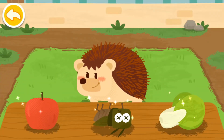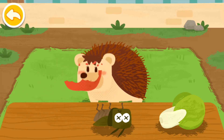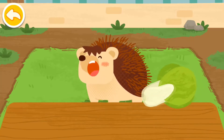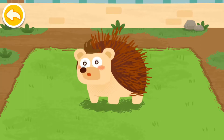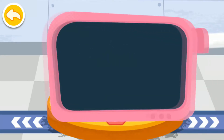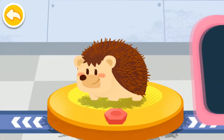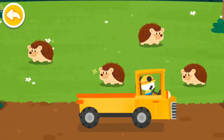The hedgehog likes to eat fruits, vegetables, and insects. Please help examine it. It is very healthy now! You've helped an animal again! Let's take it home. The hedgehog lives in the forest. Goodbye, hedgehog!